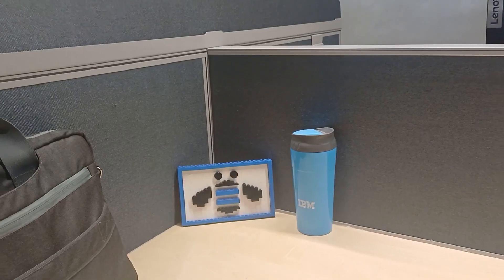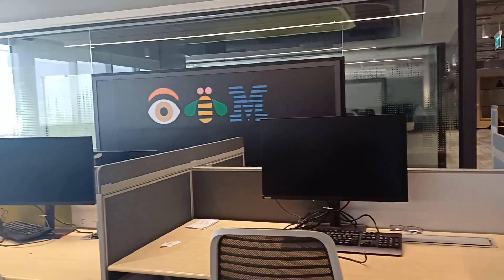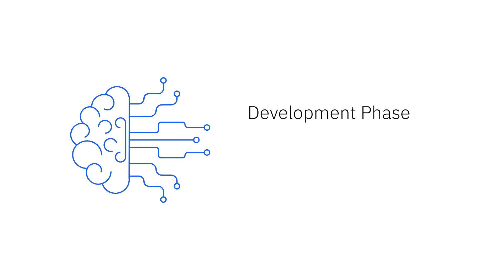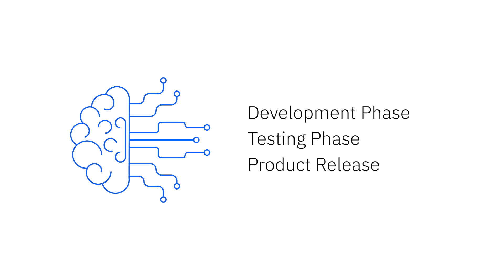I am Shreya and I am working as a Software Engineering Intern in IBM ISDL. Under Z, I am working in the ICIC team. We have three phases: the development phase, the testing phase, and the GA phase, which is basically the product release. For each phase, a fixed duration of time is allotted, which makes the process better and easy and leads to quality products.